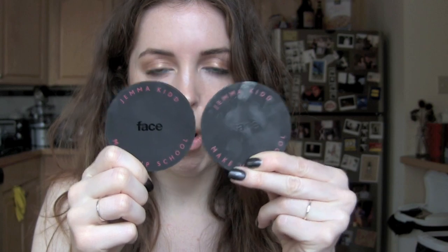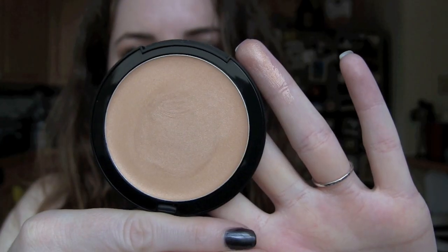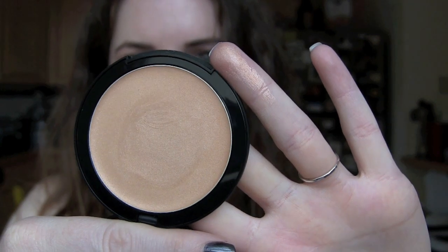My last products are for my face. I have two of the Gemma Kid Dewy Glow All Over Radiance creams — this one is in Ice Gold and this one is in Rose Gold. They are beautiful. I'm incredibly sad that these are being discontinued. Not that I ever need to repurchase because you get so much product, but they're just so pretty.